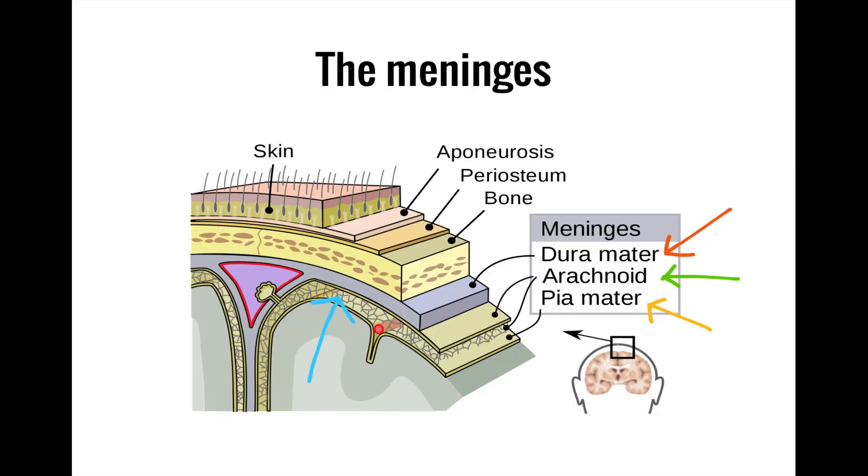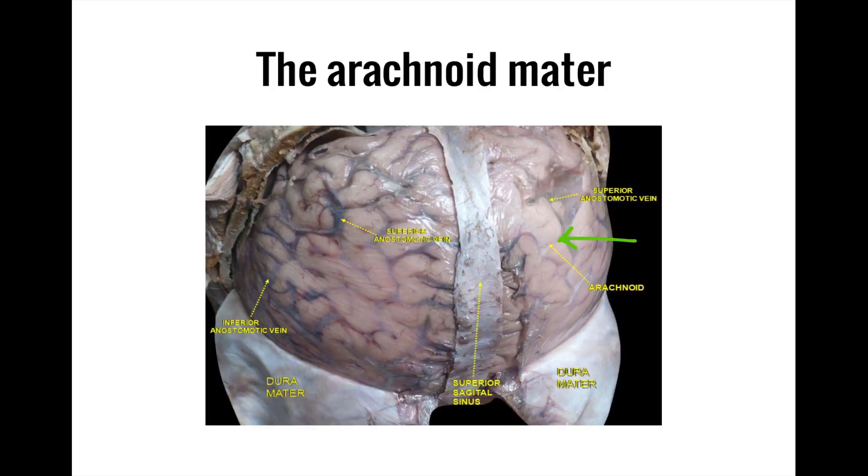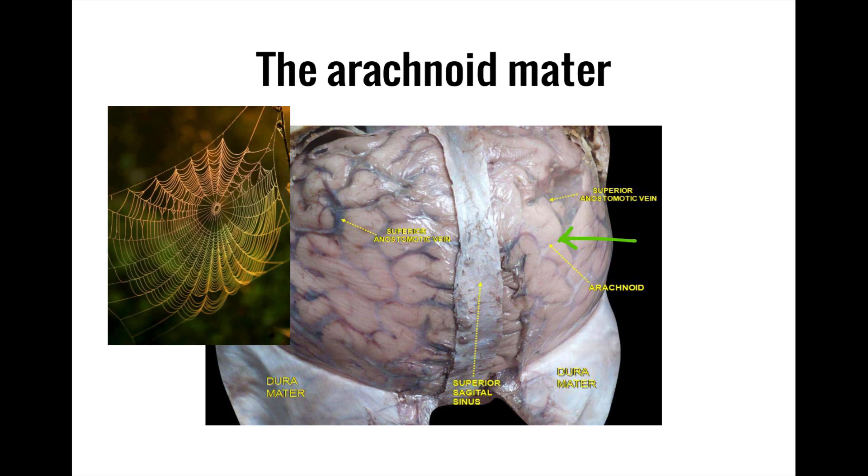Beneath the dura mater lies the subdural space, and immediately beneath that is the next layer of the meninges, the arachnoid mater. This is Latin for 'spider-like mother.' Unlike the durable dura mater, the arachnoid mater is much thinner, which makes sense as this layer is named for its resemblance to the thin, wispy strands of a spider's web.